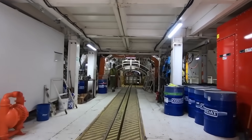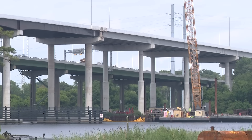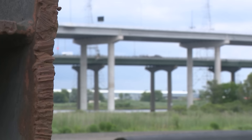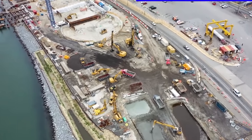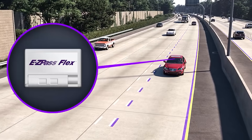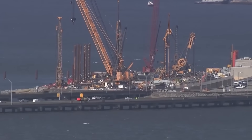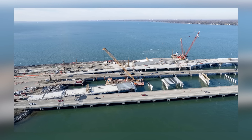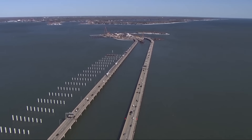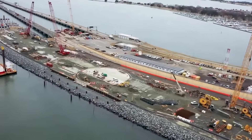Above ground and across the water, equally complex construction is underway. The project involves widening over nine miles of Interstate 64, which includes demolishing and rebuilding aging bridge structures, reconfiguring interchanges, upgrading drainage systems, and installing intelligent transportation systems for real-time traffic management. The bridges leading to and from the tunnel islands are also being entirely rebuilt, all while keeping the existing highway open to daily traffic—requiring intricate traffic phasing and temporary diversions that change by the week or even by the day.